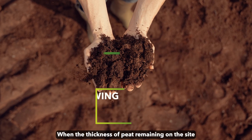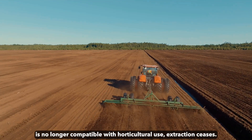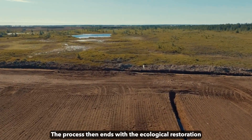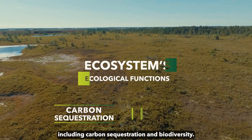When the thickness of peat remaining on the site gets to 50 cm, or when the quality of the peat is no longer compatible with horticultural use, extraction ceases. The process then ends with the ecological restoration of the site to ensure the return of the ecosystem's ecological functions, including carbon sequestration and biodiversity.